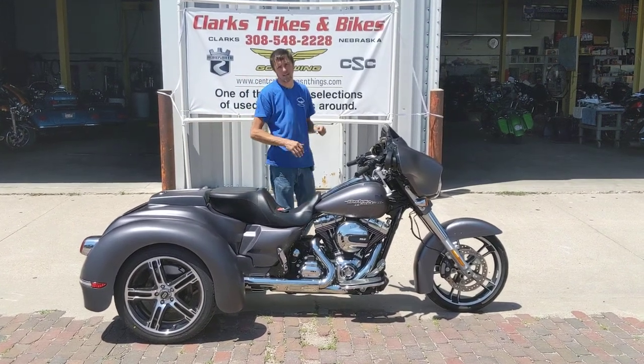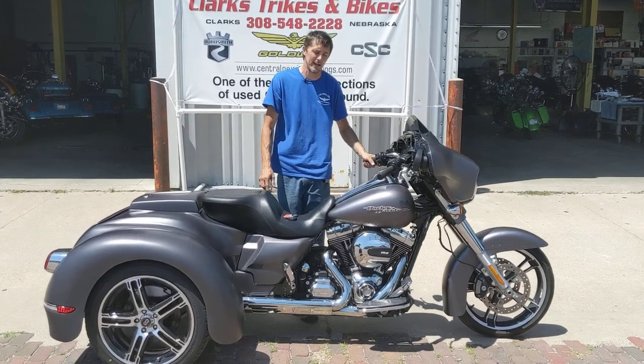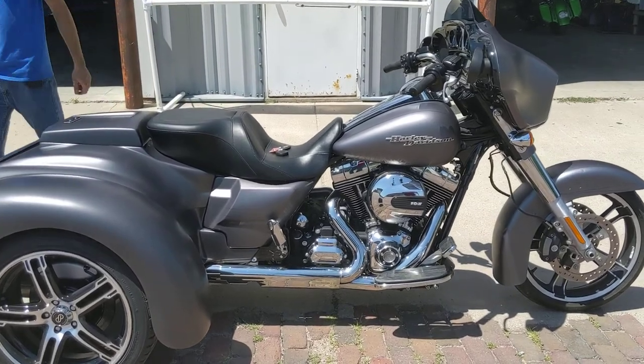Hello everybody, good afternoon and welcome back to Clark's Tracks and Bikes. Today you've got Eric and Joe coming at you.